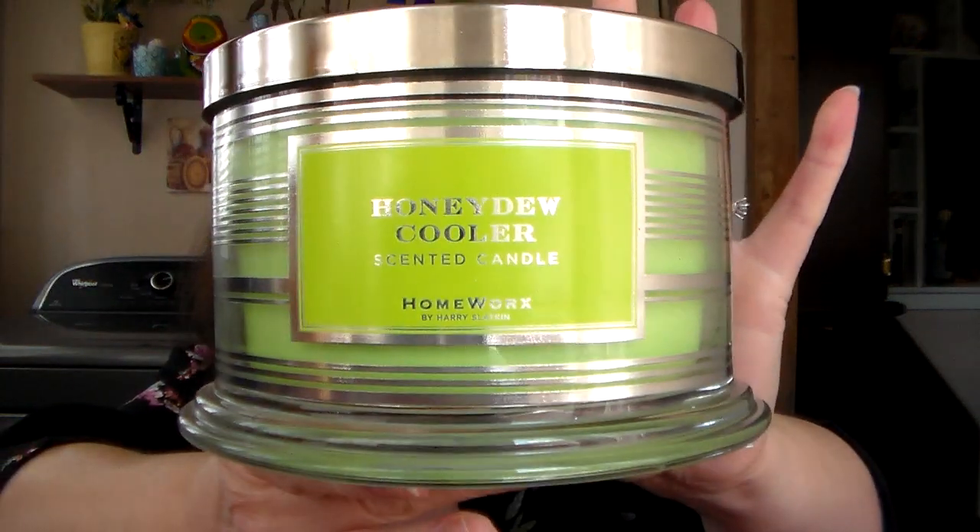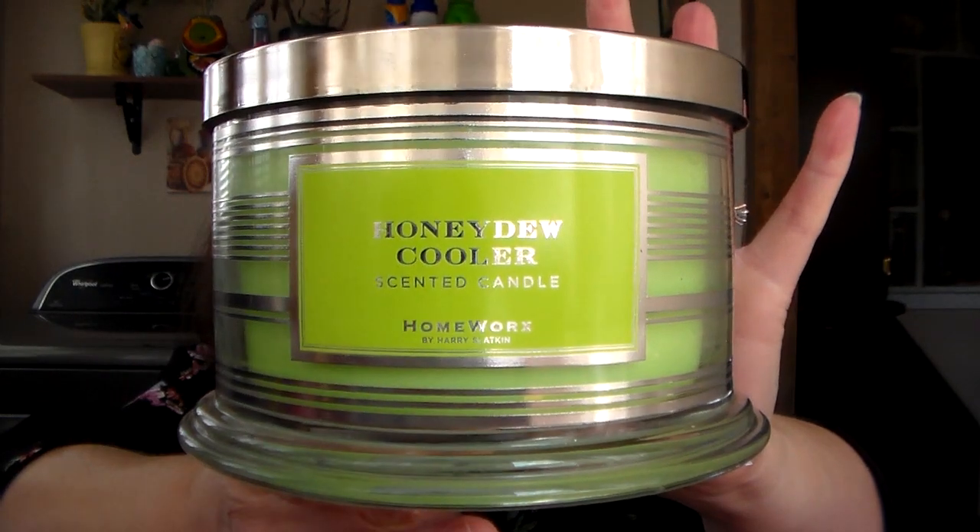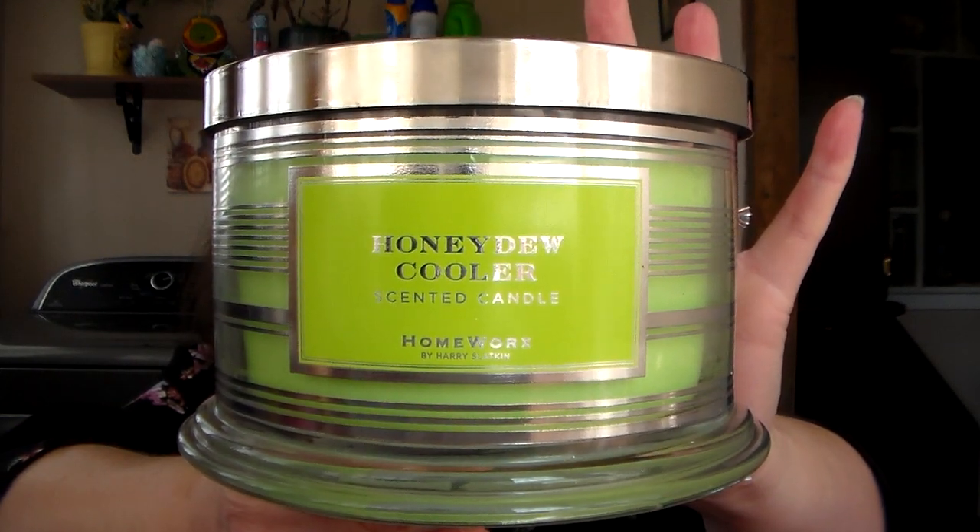The next one in the fruity collection is Honeydew Cooler. The scent notes are honeydew melon, berry, and vanilla.